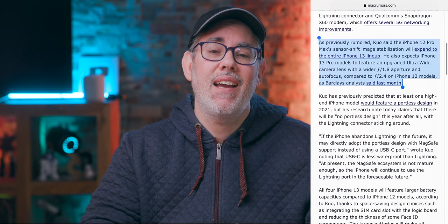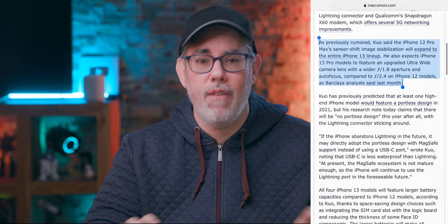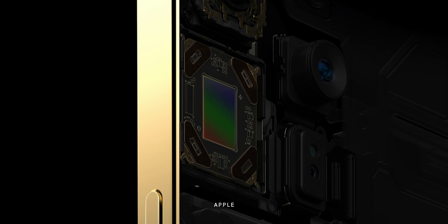In-body image stabilization — IBIS, what Apple calls sensor shift in the iPhone 12 Pro Max — should be hitting all models of iPhone 13 as well, which will be terrific for anyone who's moving or trying to nail a shot of anything else moving, especially kids and pets.